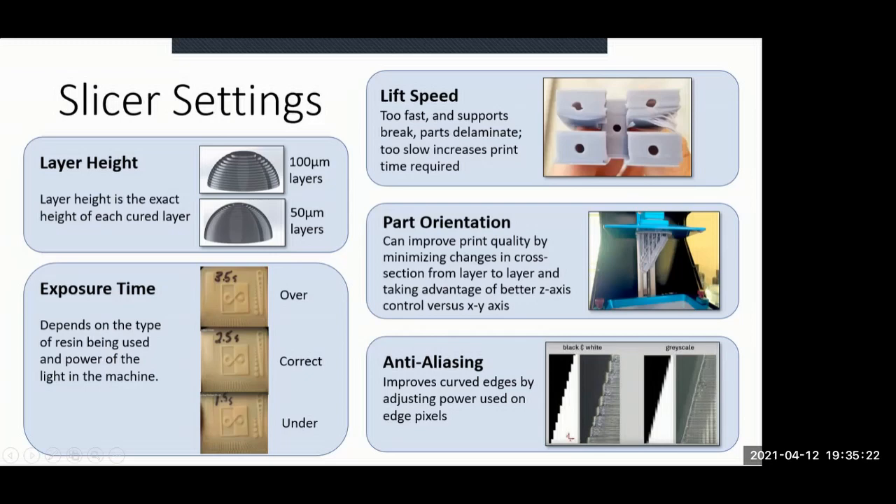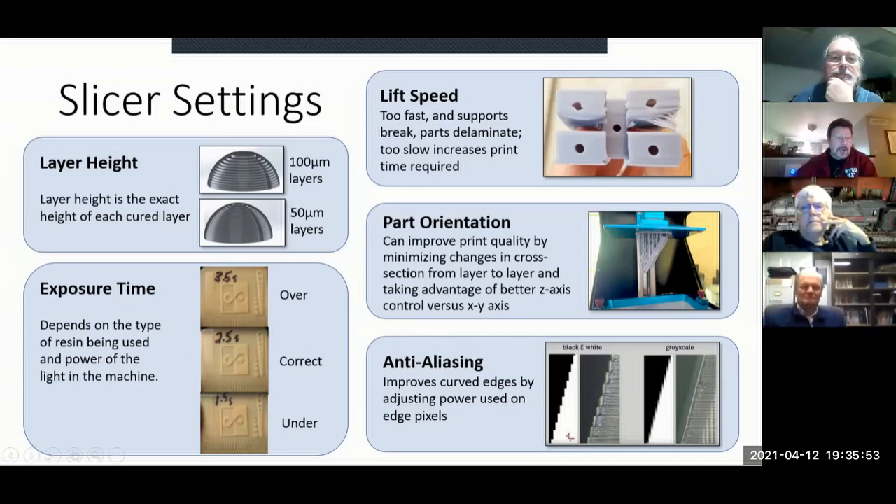These images show a test print you can use to dial in exposure. You can see 1.5-second, 2.5-second, and 3.5-second exposures — trying to figure out which works best. Newer printers deal in tenths of a second for exposure. You run through the different settings, identify what's overexposed and underexposed, and then narrow it in. Once you've dialed in the figures for a particular printer and resin type, the slicer lets you save those settings so you can just pull them up from a dropdown menu.